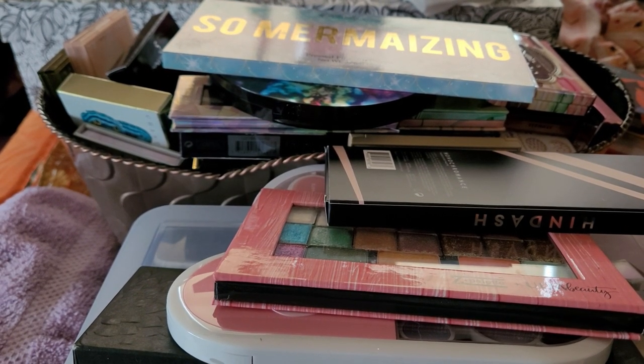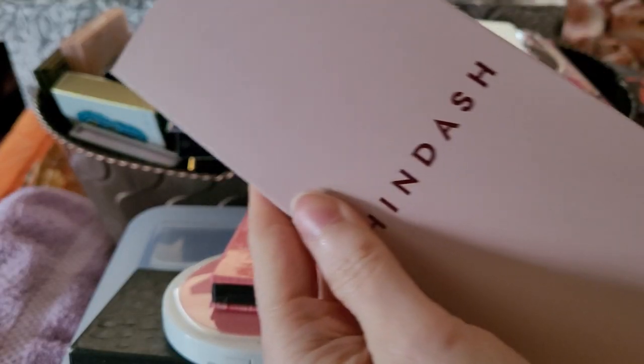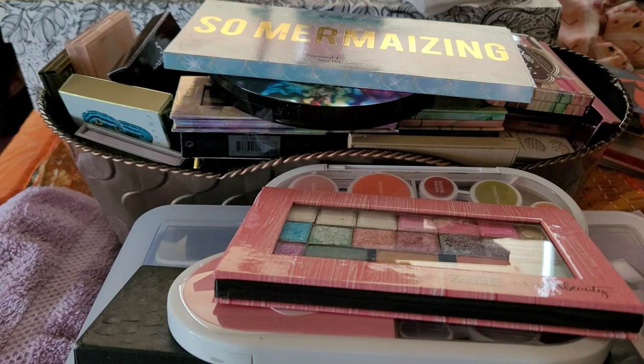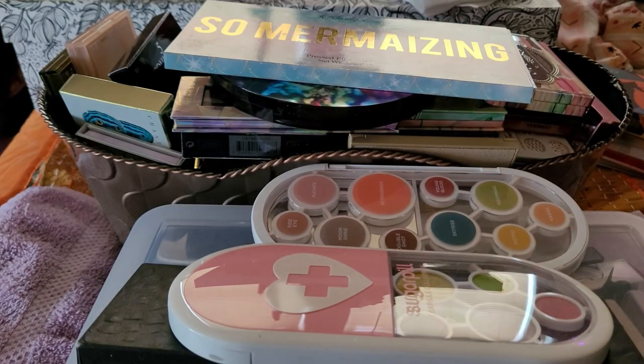I don't care for it — it's not that it's bad, it's not that it's good, it's just kind of there. Maybe I'm just the only one not getting it. These I'm going to go through later — these are Cleonade. I mean, come on, I'm not getting rid of those.